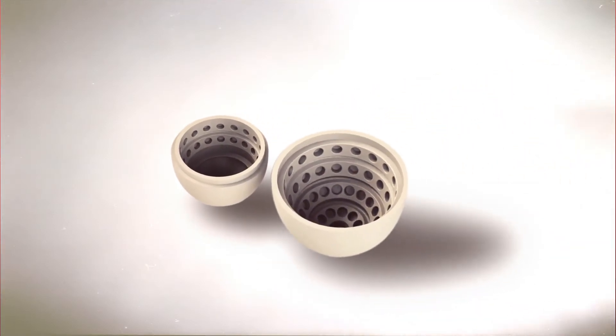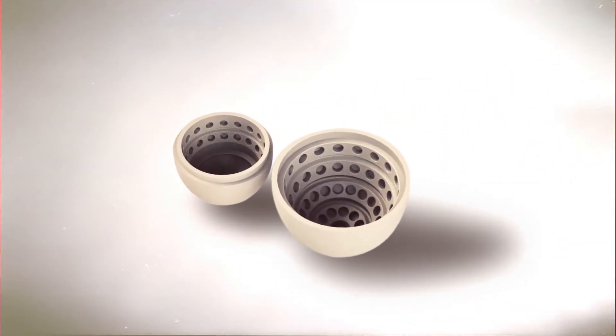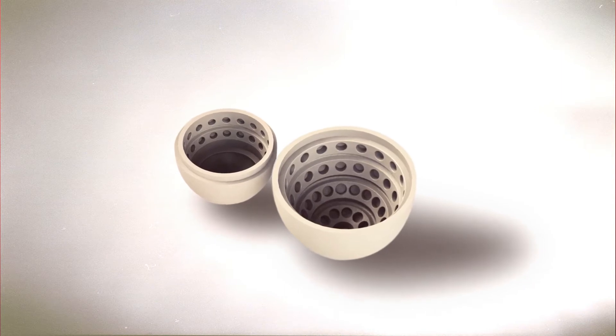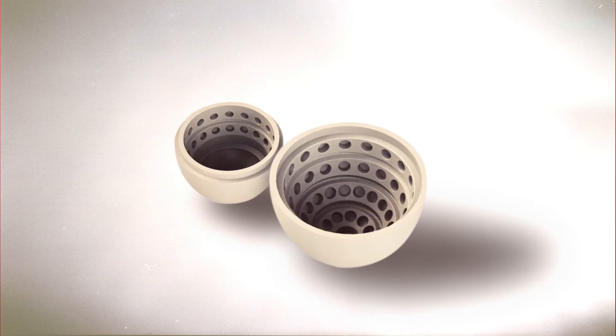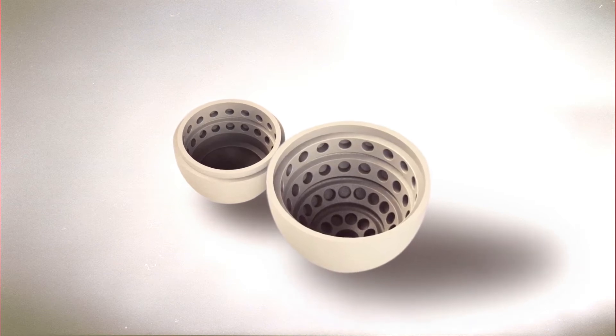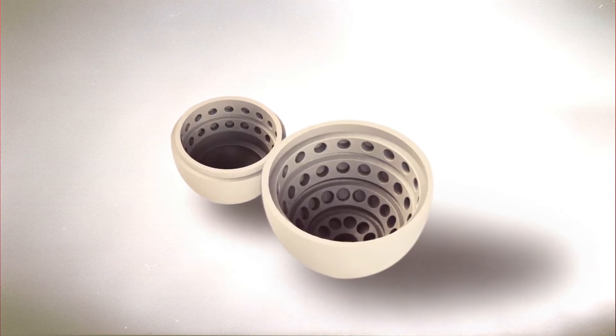The mother is then given 3D printed smart eggs that move and make noise, just like real eggs. This allows for her maternal instincts to remain undisturbed throughout the process.